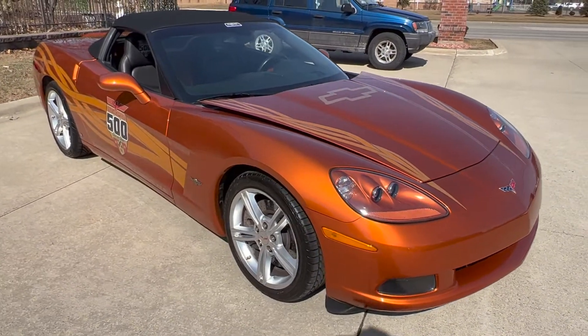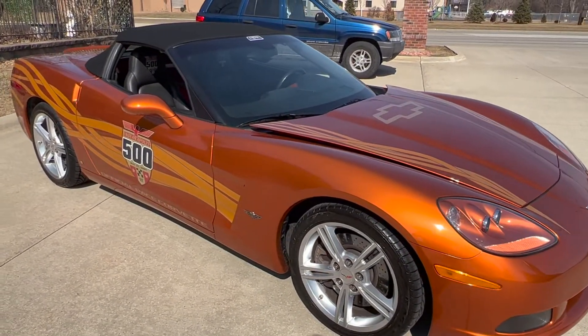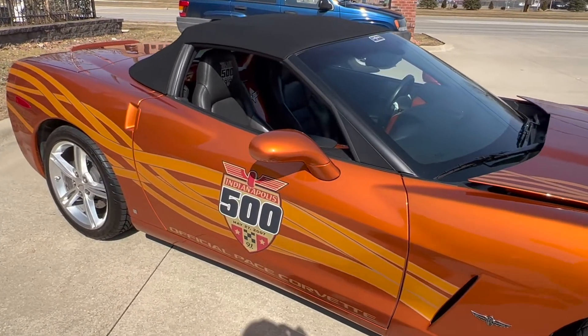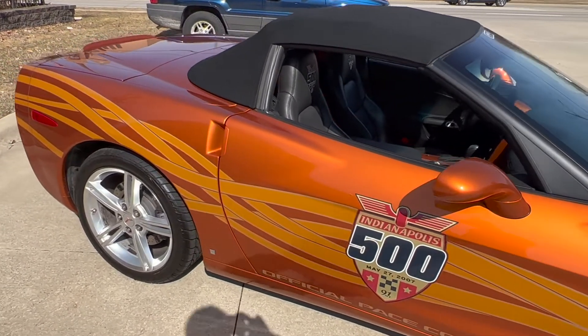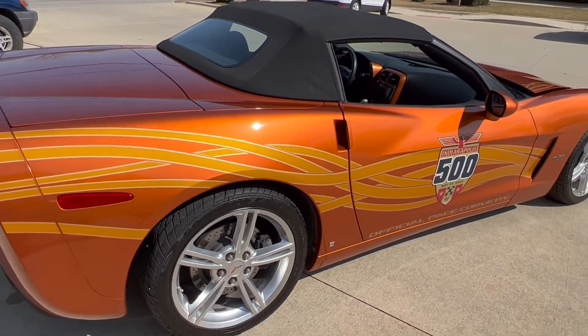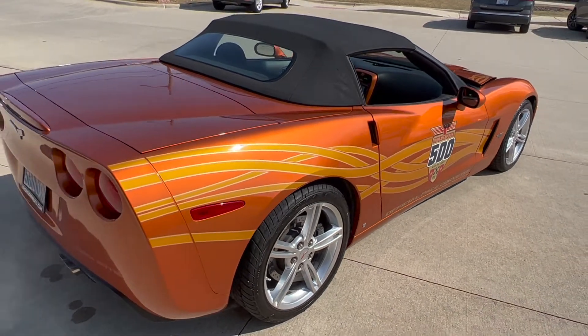All your factory power options, heads up display, power seats, heated seats. We've got all the books and records, window sticker, extra set of keys with the remote fob. Beautiful car, everything works, car's stunning.